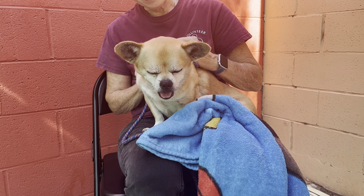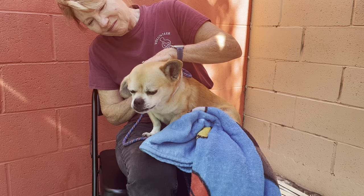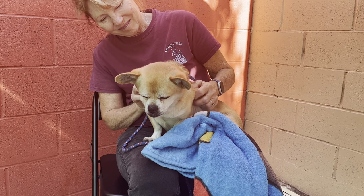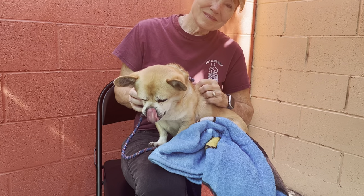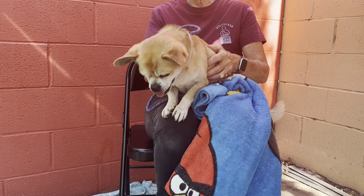Look at those big expressive eyes. He's a good size for pretty much any kind of a home — apartment, condo, house, townhouse — just somewhere where he'll be comfortable as an indoor dog and get a lot of love.